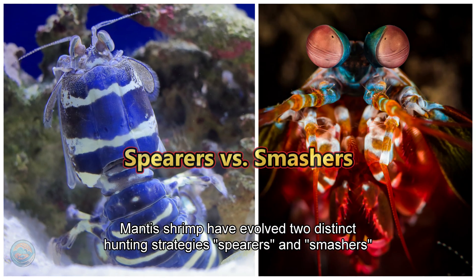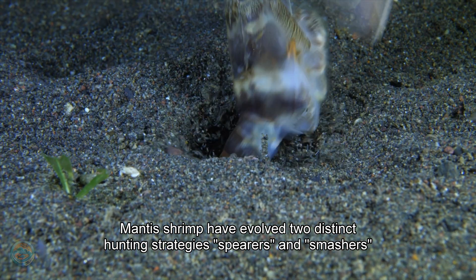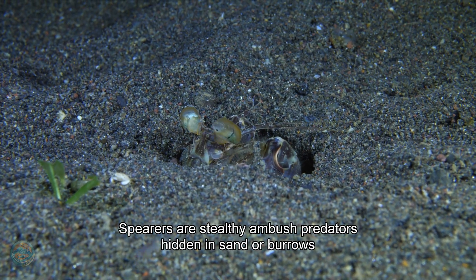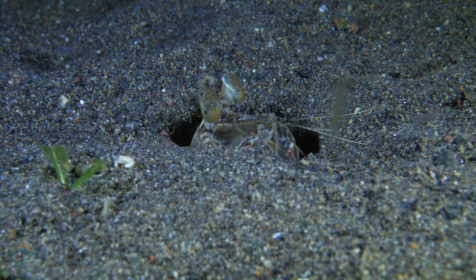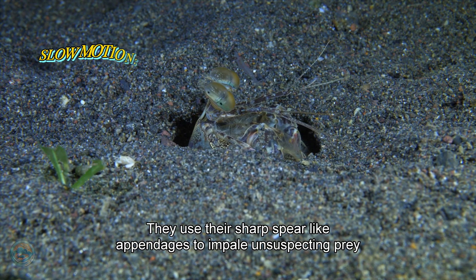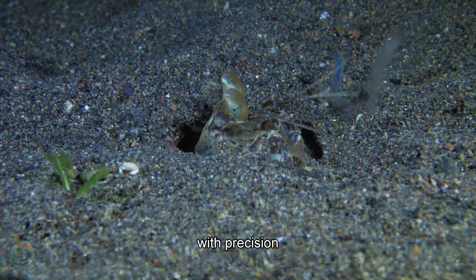Mantis shrimp have evolved two distinct hunting strategies: spearers and smashers. Spearers are stealthy ambush predators. Hidden in sand or burrows, they use their sharp, spear-like appendages to impale unsuspecting prey with precision.